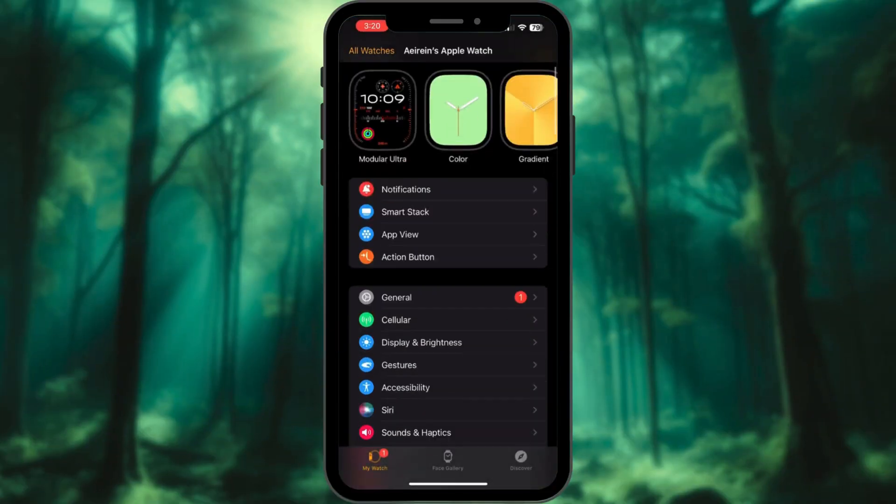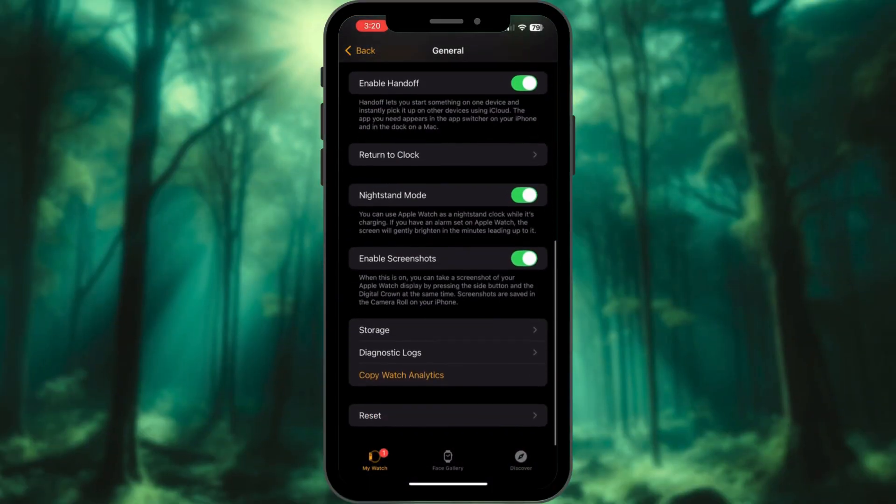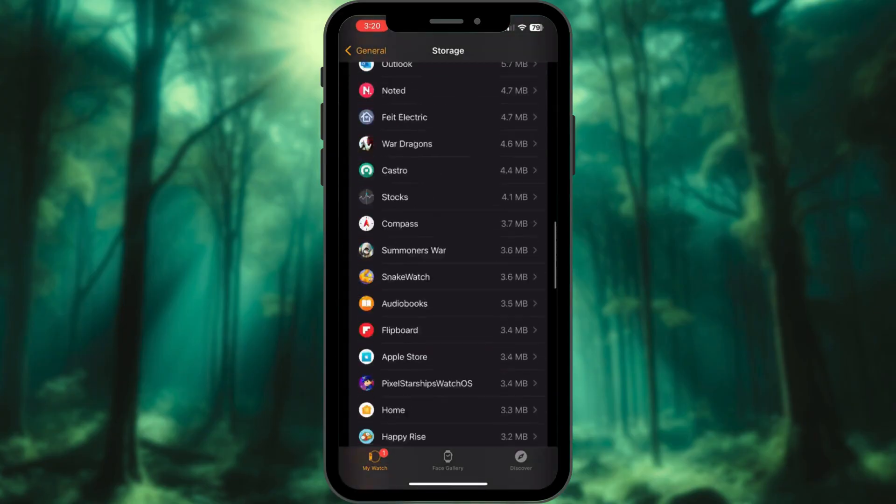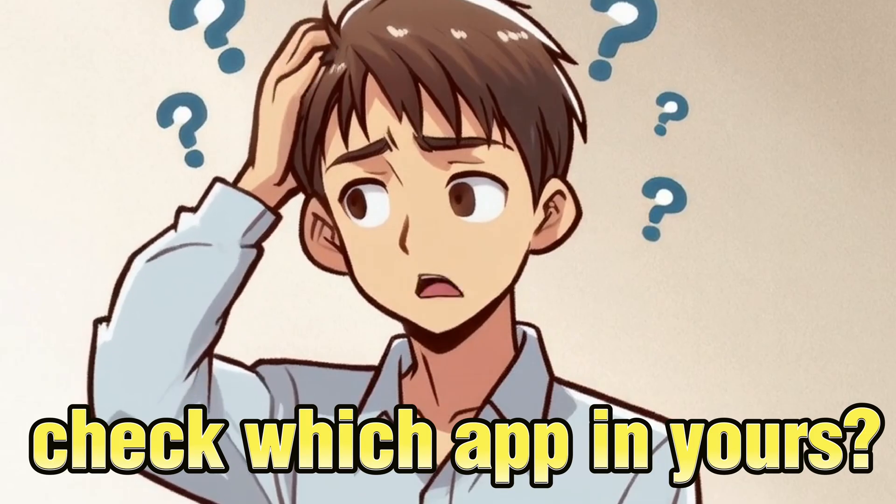Or use the Watch app on your iPhone — go to General and tap on Storage. Now let's nuke the culprits. For me it's the Music app and Photos app on my Apple Watch. Check which app it is on yours.